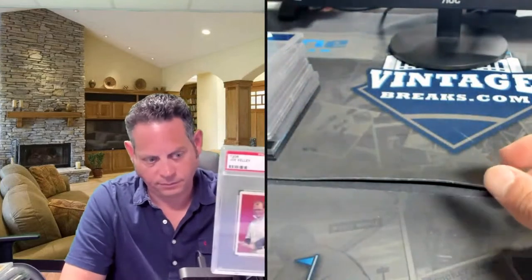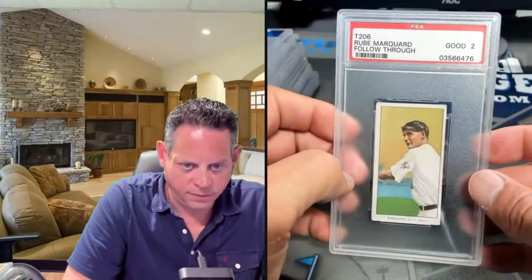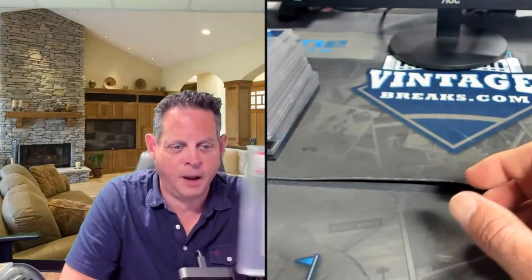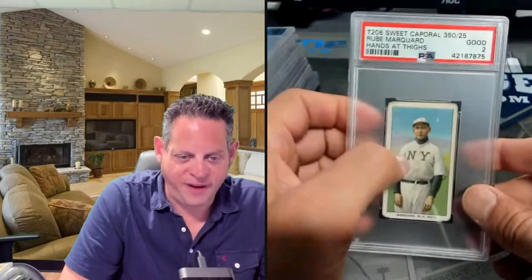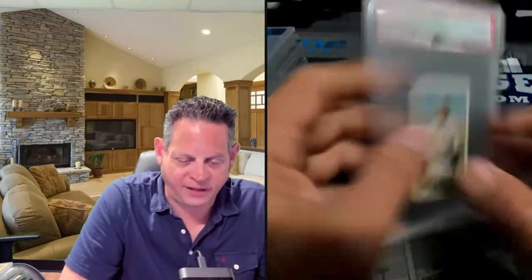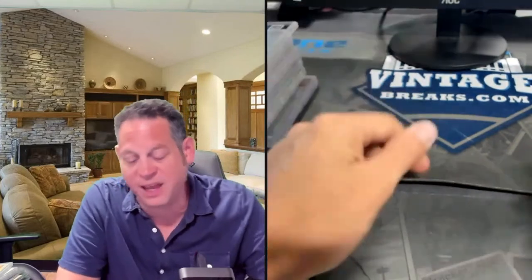Joe Kelly. Rube Marquard — one of my favorite cards in the set. I love the background with the hands and thighs. If you're watching this video and you're able to see what I'm showing off, please let me know in the comments. Forget about the value — what's your favorite T206 based on aesthetics, based on the way it looks?